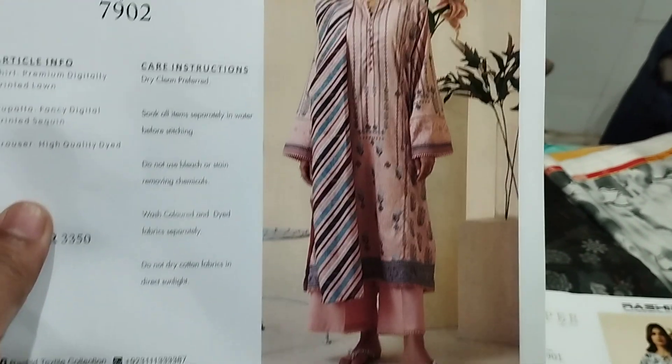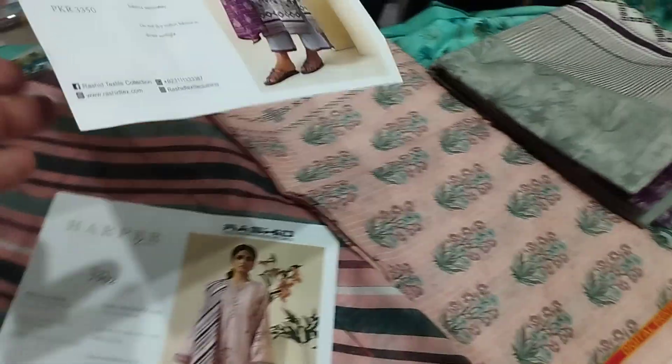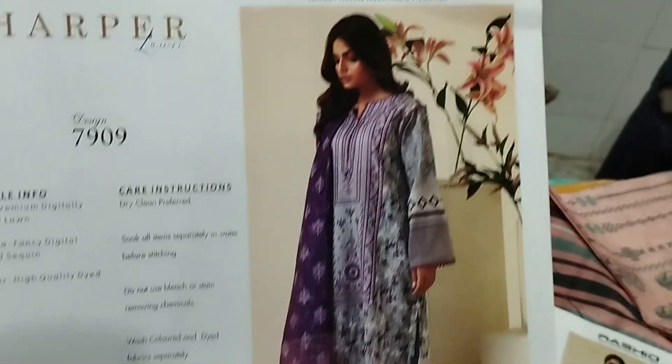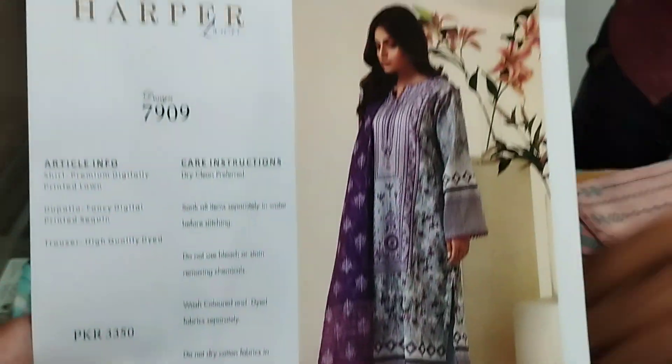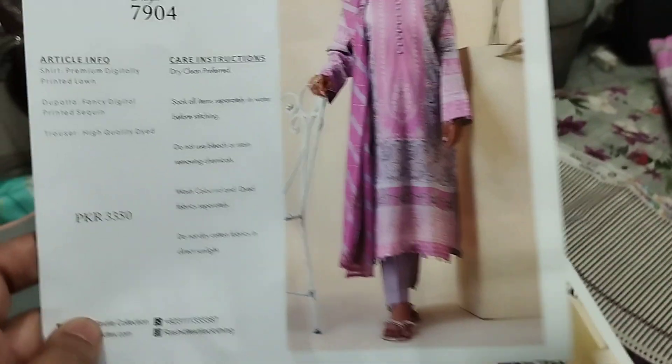Harper by Rashid Textile: plain trouser, a sequence, and here is a shirt. Next article — plain trouser, sequence, and here is the next article.